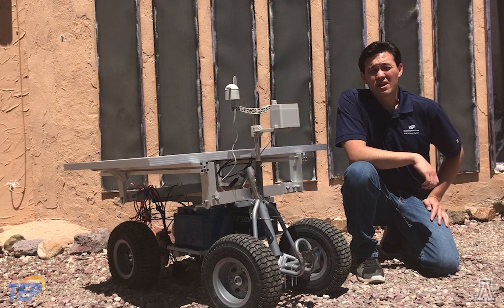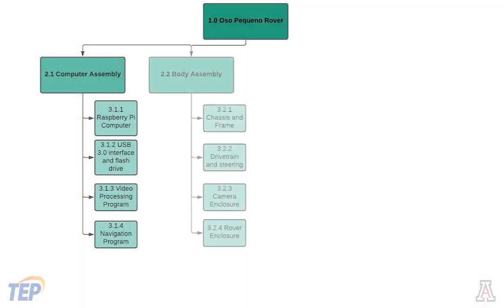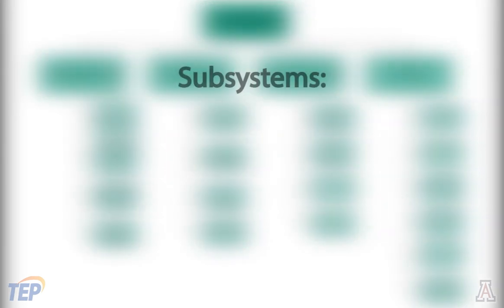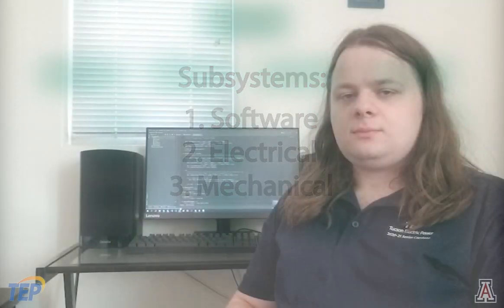The rover design process was broken down into four subsystems: computer, body, electrical, and power. These are discussed in three main categories: software, electrical, and mechanical. All of the rover's functions, such as movement and data collection, are ultimately governed by the computer and the software running on it. This project uses a Raspberry Pi 4 as its computer.